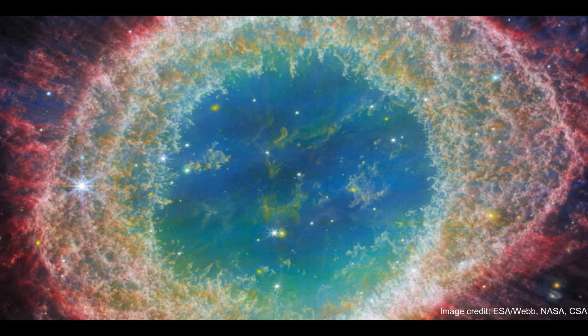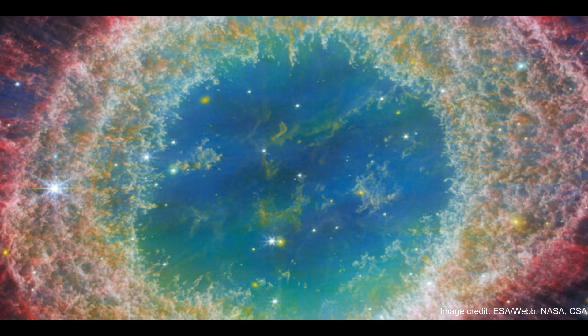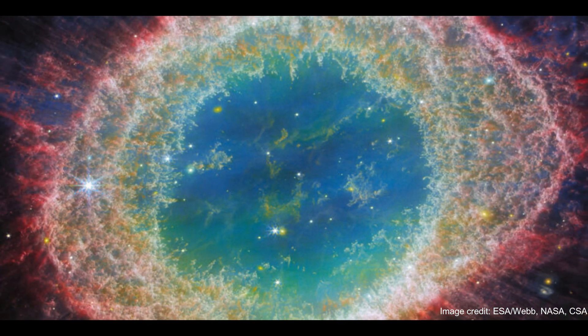As a last farewell, the hot core now ionizes, or heats up, this expelled gas, and the nebula responds with colorful emission of light.